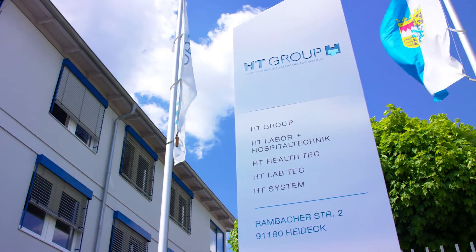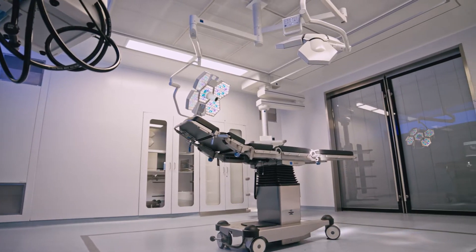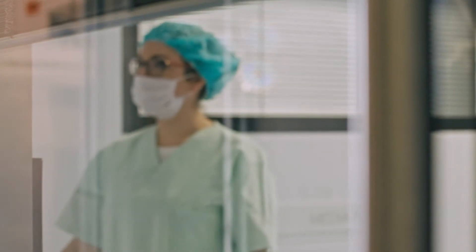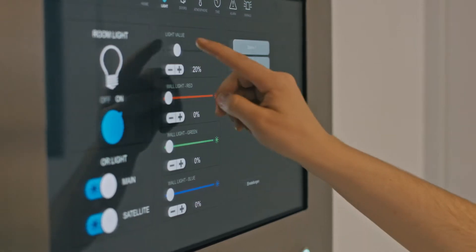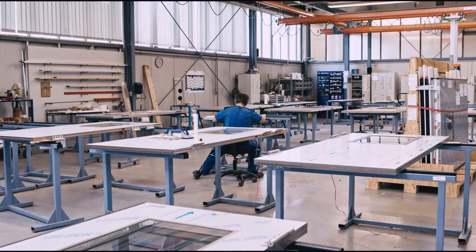The HT Group is your global partner in healthcare technology. We provide high quality and flexible solutions when it comes to technical interior design for research and healthcare buildings. Our goal is to improve the health and well-being of patients and employees.